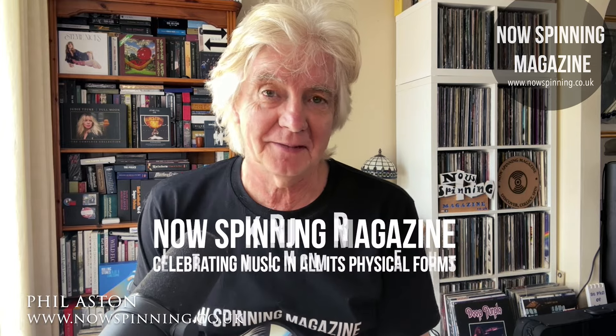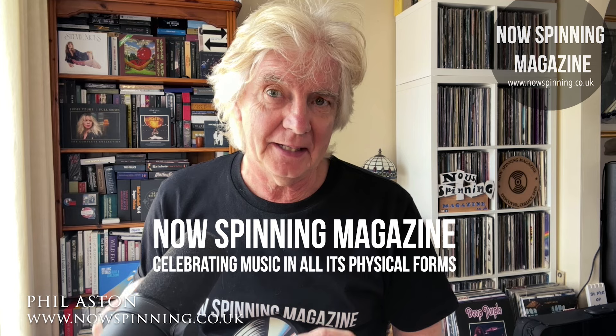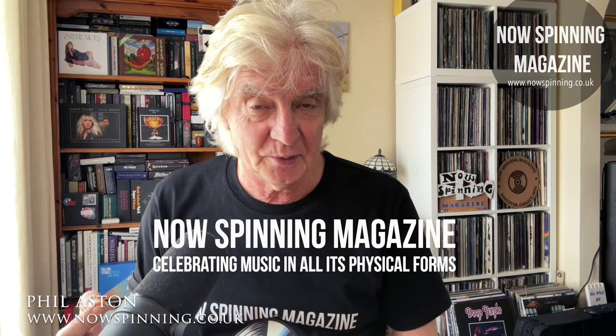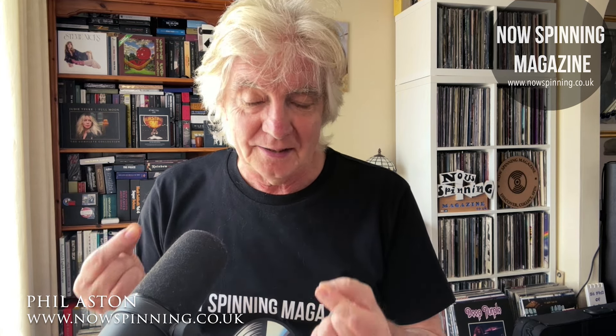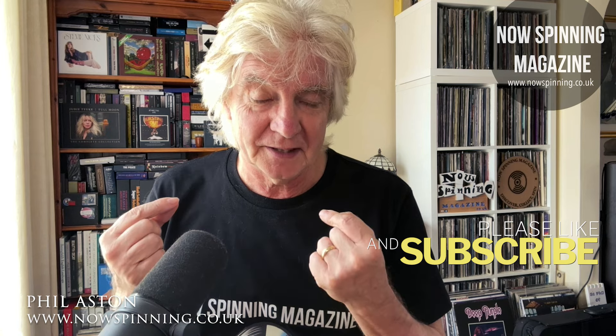Hi, Phil Aston here from Now Spinning Magazine. This is episode 6 in a series, which is a playlist all on its own, that those of you who've been with me a long time will remember. Chris Wright, one of Now Spinning Magazine's patrons who's been there since the very beginning, has really helped do very detailed overviews of these fantastic box sets from Cherry Red and Esoteric.